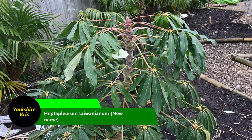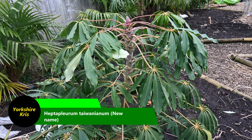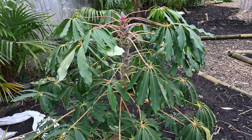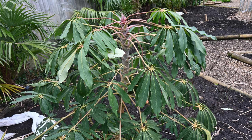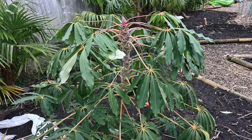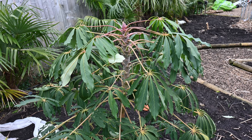Here we have another wonderful plant — this is Schefflera Taiwaniana — and it's got these very nice umbrella-like leaves, very exotic looking, and totally unfazed by any weather that was thrown at it. Although, as we've seen by the other plants, it must have been a very mild winter.